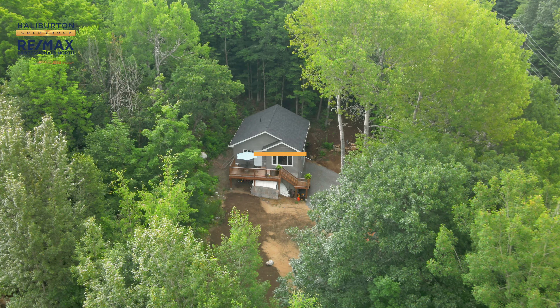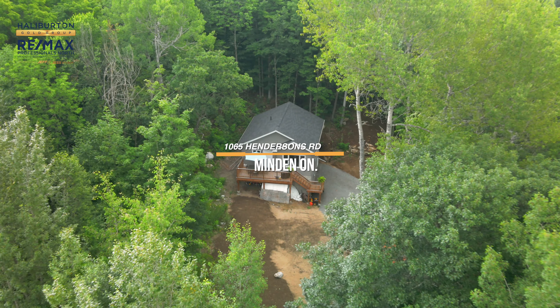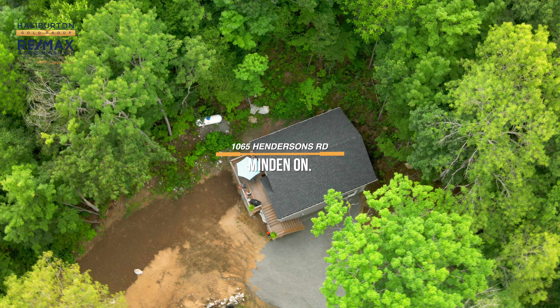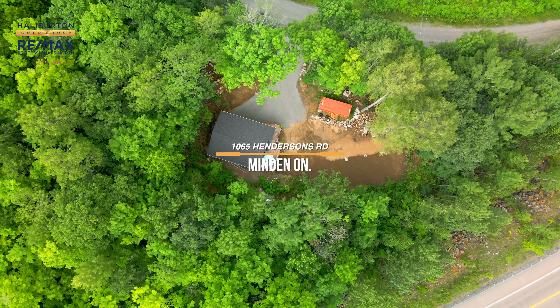Hey, I'm Jeff and I'm Jess, and we are just south of Minden at a newly built residential home. This home is ideal for the first-time homebuyer or someone looking to just escape and get away, because when you get here everything's brand new.